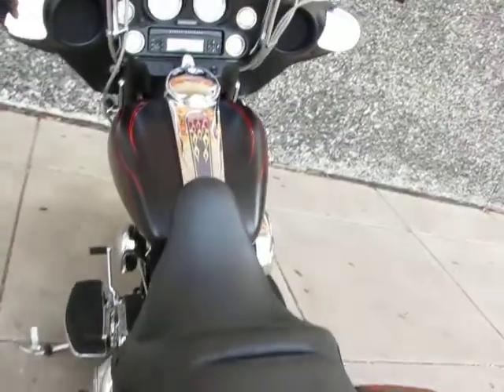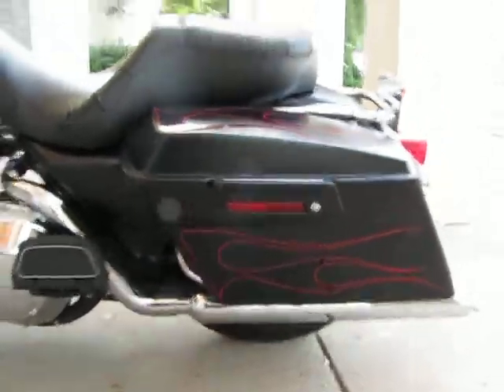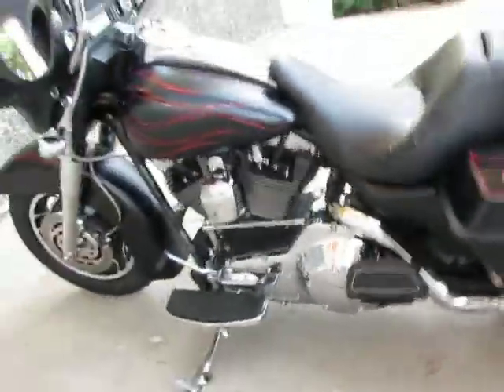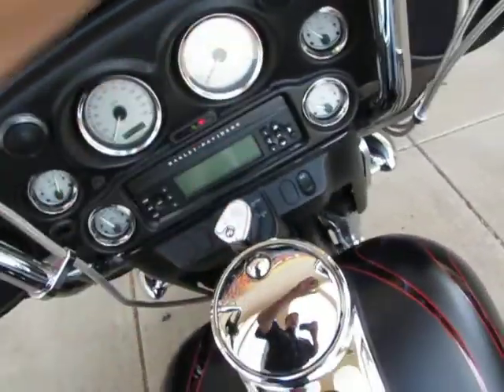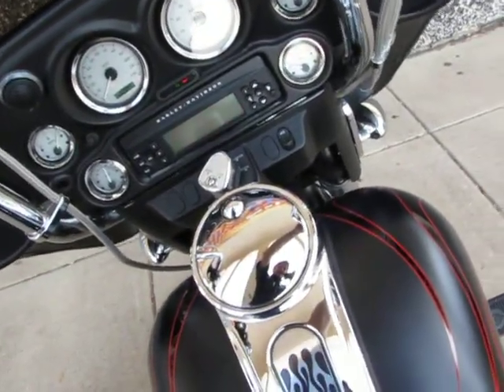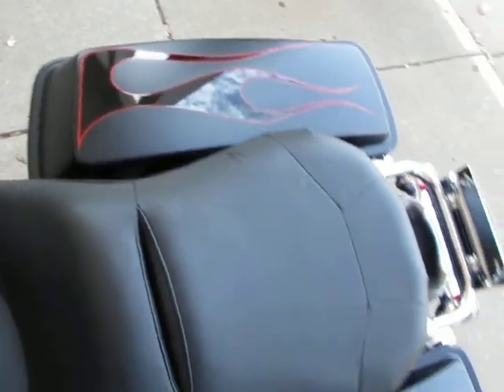This is a really, really good looking bike. It's got the chrome flame insert on the gas tank, you can see the flames on the saddle bags. This Street Glide is brought to you by American Motorcycle Trading Company, Arlington, Texas. I'm going to start it and let you hear it. You can see the flames in the saddle bags.